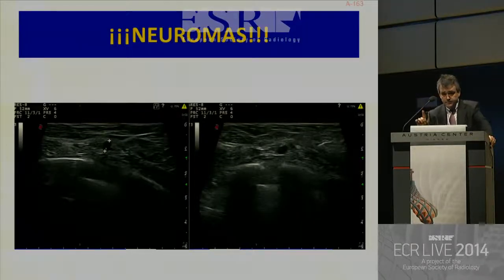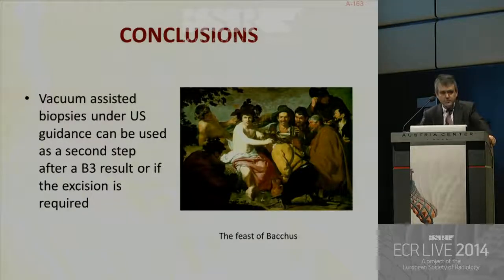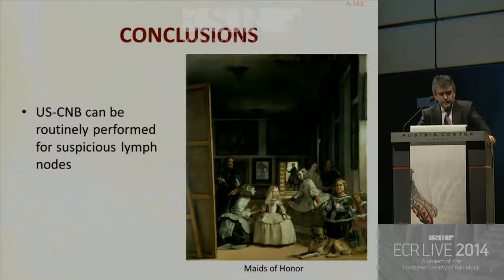Be aware of neuromas, because they are really painful and can be confused with lymph nodes. In conclusion, nowadays ultrasound-guided core needle biopsy is the first choice for lesions visible on ultrasound. Vacuum-assisted biopsies under ultrasound guidance can be used as a second step after a B3 result or if the lesion needs to be excised. Ultrasound-guided core needle biopsy can also be performed for suspicious lymph nodes — of course you can use fine needle aspiration, but core needle biopsy is a good choice.